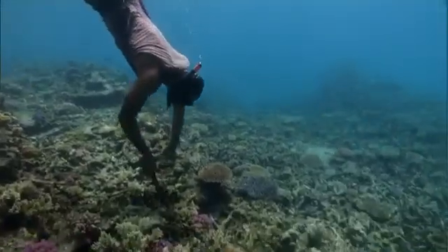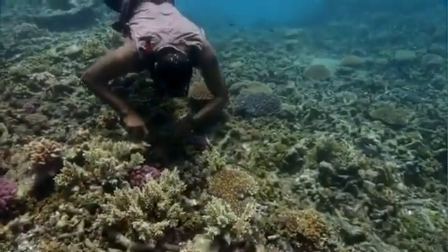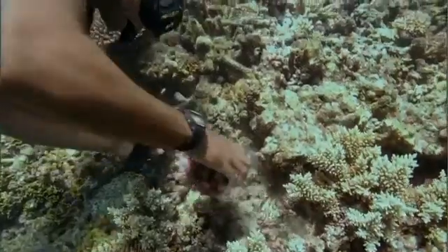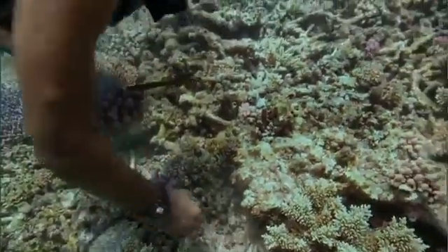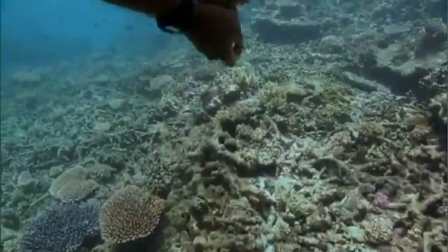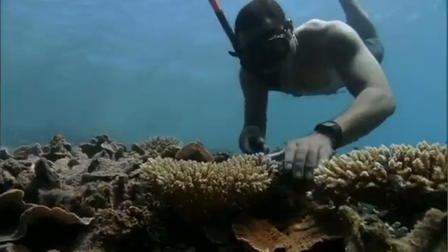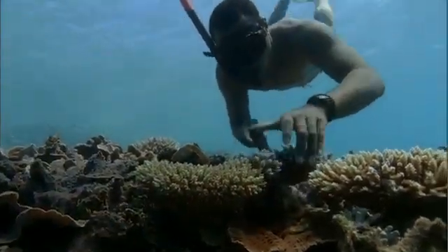The coral gardeners monitor the reef, looking for corals that need a helping hand. Despite all this real estate, many corals end up clustered together. Crowded out, they will eventually die.